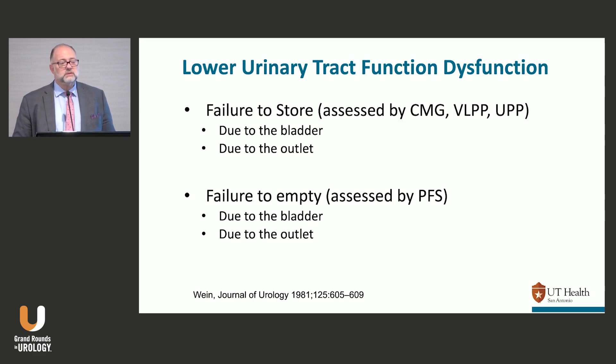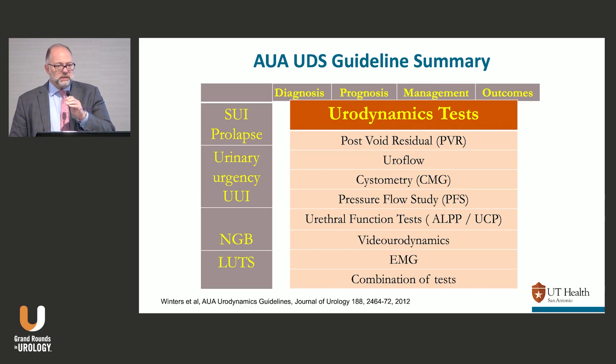To assess failure to store, it's going to be by the CMG, which will get most of it, and the outlet will be assessed by leak point pressures or urethral pressure profiles. Failure to empty is assessed by the pressure flow study. The AUA came out with urodynamic guidelines back in 2012 — a good effort, but now each disease entity (stress incontinence, overactive bladder, neurogenic bladder) has its own guidelines. The disease-entity guidelines are probably more accurate today.